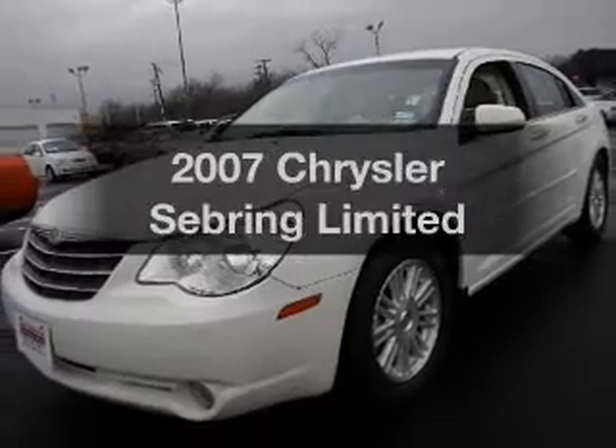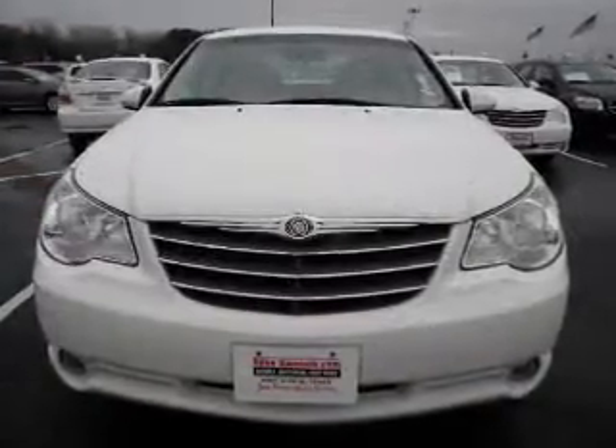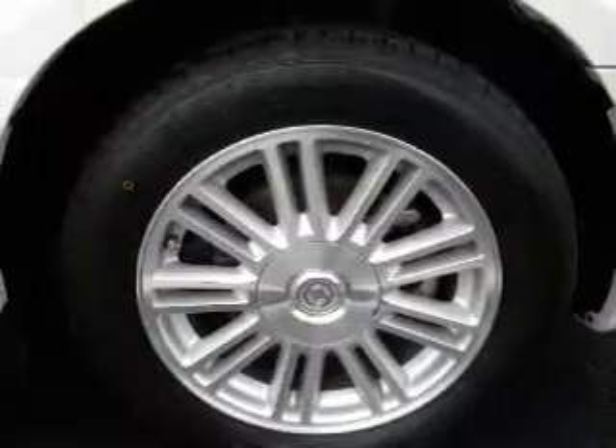Presenting the 2007 Chrysler Sebring. If you're looking for a first-rate auto, this one could be yours today. With an efficient four-cylinder engine connected to a smooth shifting automatic transmission.